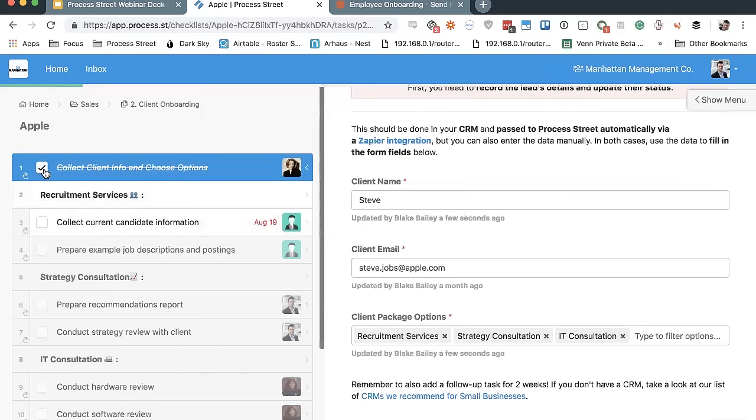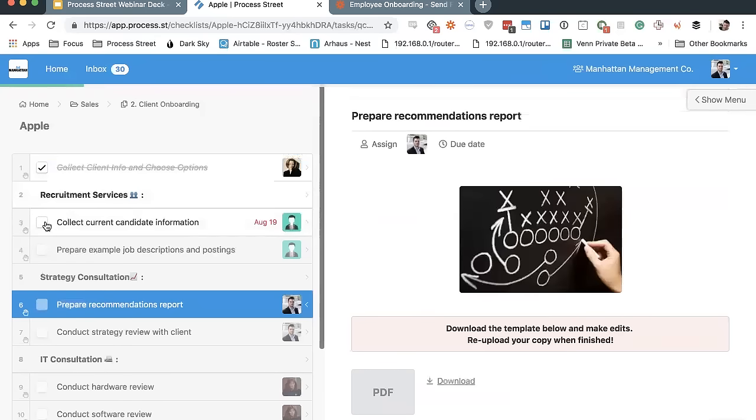Another Business Pro feature is called Stop Tasks. What that does is allow you to enforce the order of the checklist, ensuring that you do step one before two, two before three, three before four, and so on all the way down. You'll notice that a bunch of tasks are grayed out, but this task is now white — that's Stop Tasks in action, making sure work proceeds in the correct sequence.